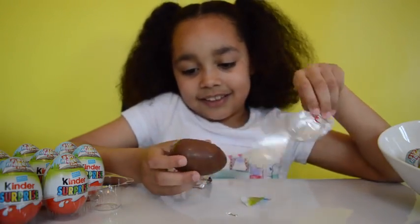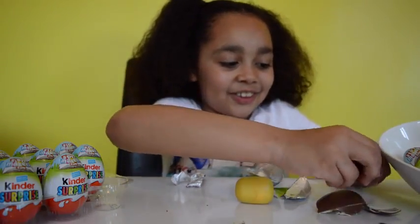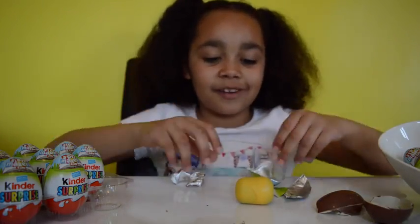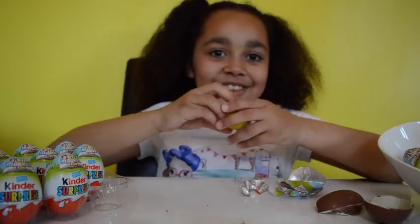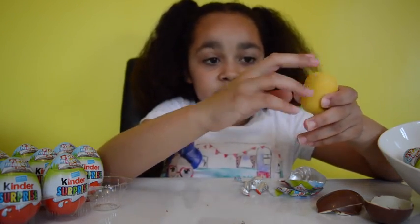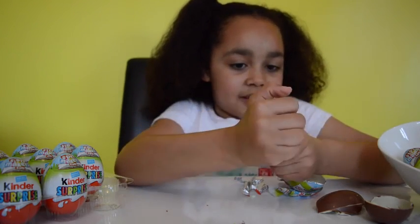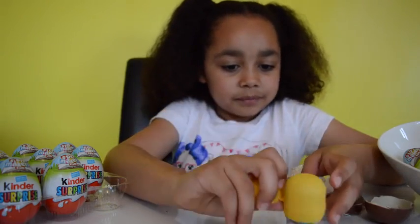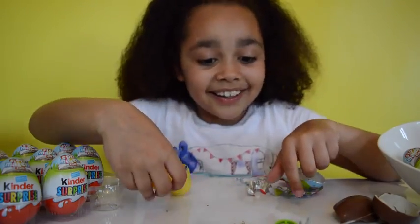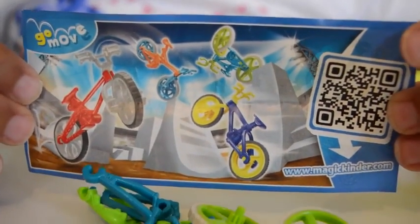Look, this one is actually cracked open already. Let's have a little bit of chocolate to see what it tastes like. Mmm, this tastes quite good. Let's open this toy and see which one I get. To open it you just have to push this down as hard as you can because it's kind of hard. Oh, I think it's a bike! This is what I got on my first Kinder egg — a GoMove bike. So let's build it.